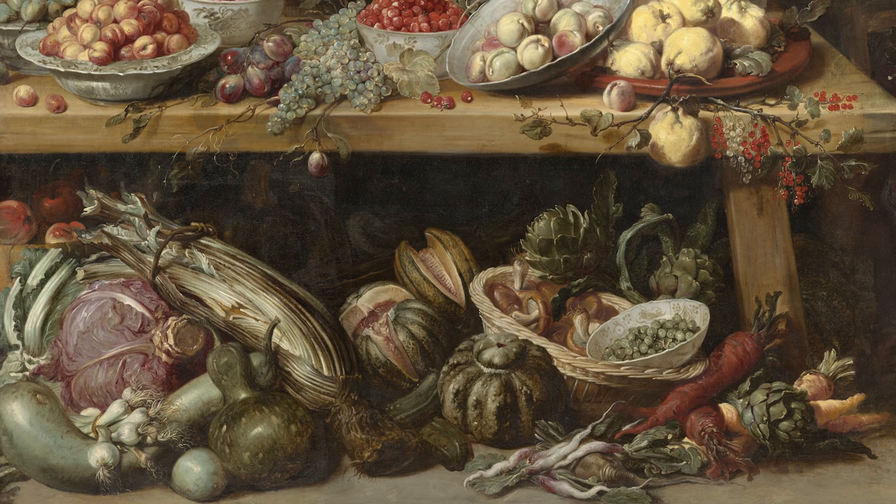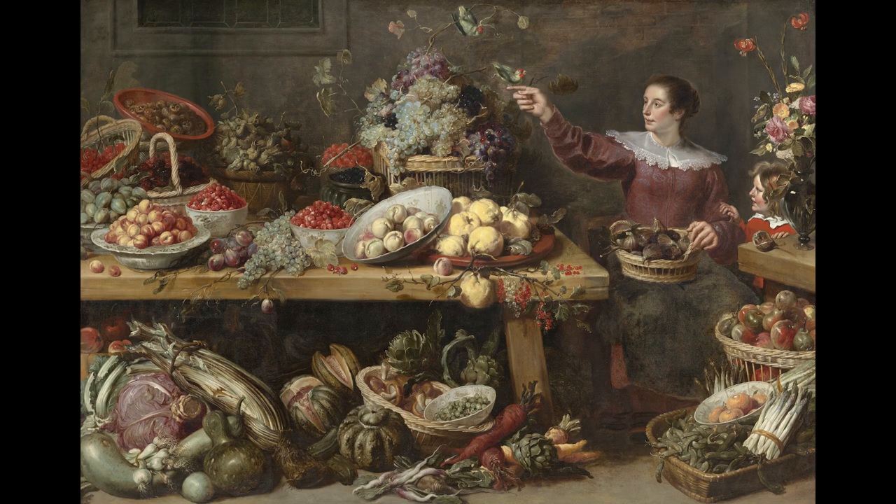Underneath the table are less delicate ground plants, including melons, gourds, cabbages, root vegetables, and artichokes. All of these specimens would have grown in different seasons, indicating that despite the painting's impressive naturalism, Snijders used some imagination in creating this scene of fantastic abundance.